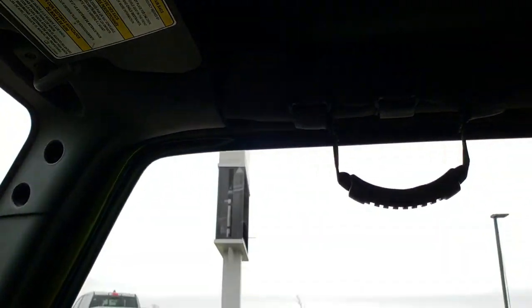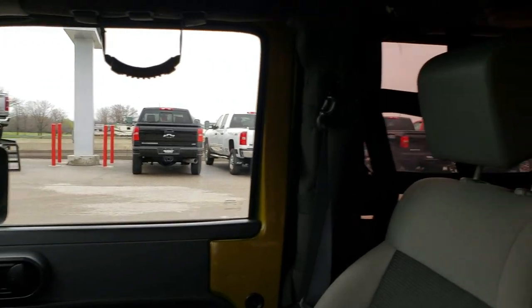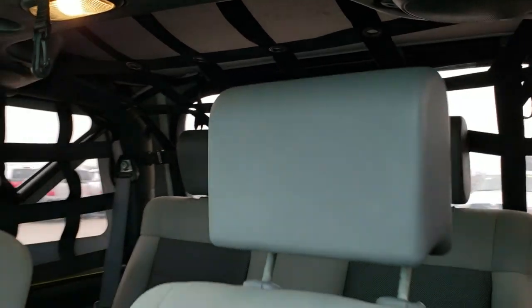And the headliner, or the soft top up here — no rips or tears on that, really nice shape too. Also, it has that cargo net when you have the soft top down, which gives you a little bit of shade.